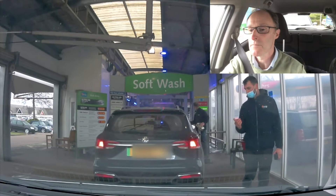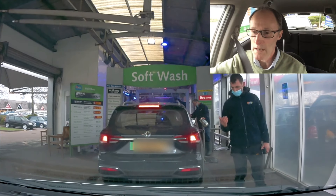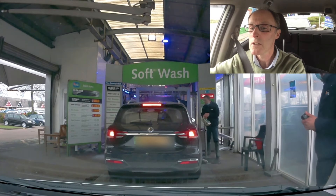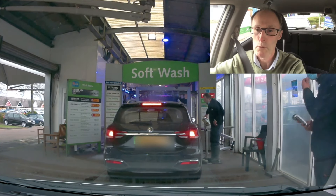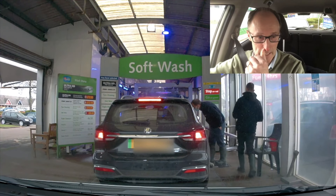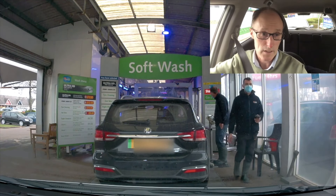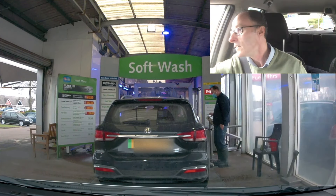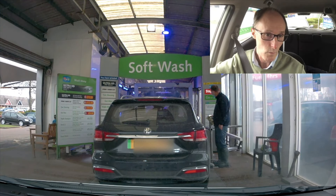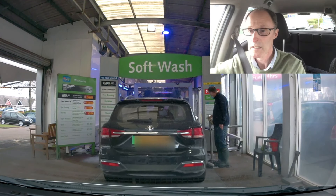They were quite friendly. They're directing me forward and they might ask you to go to the left or right. There's a little pulley on the right-hand side where it's going to pull your wheels through. You can see the prices there on the left — they do all sorts. The £12–£13 wash is actually quite a good one — you get a really good clean.